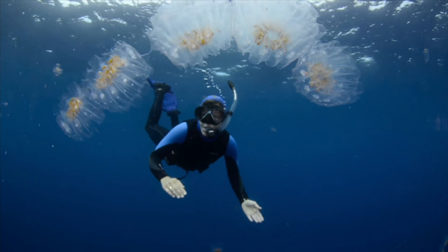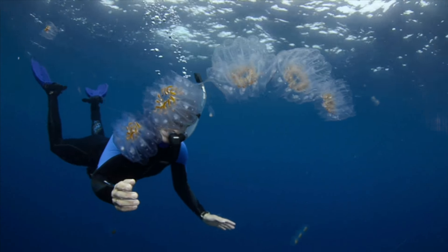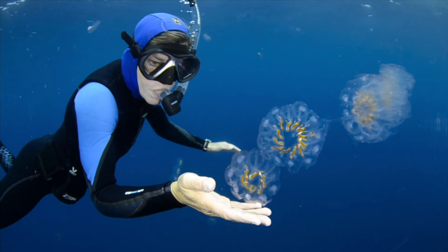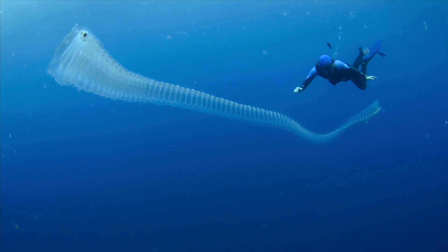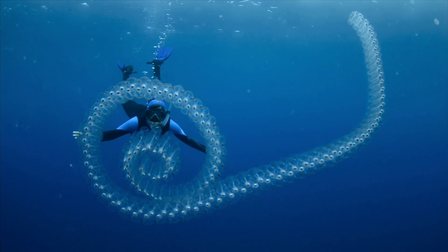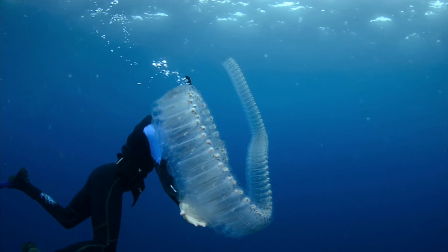These long chains are called salps. They're in the chordate phylum, which means they're more closely related to us than they are to jellies, which are in the cnidarian phylum. These guys can bud off into super long chains, making them one of the fastest reproducing animals in the world. And inside they have an amazingly fine mesh they use to catch the tiniest of food particles, just microns long. Can you tell I love salps?